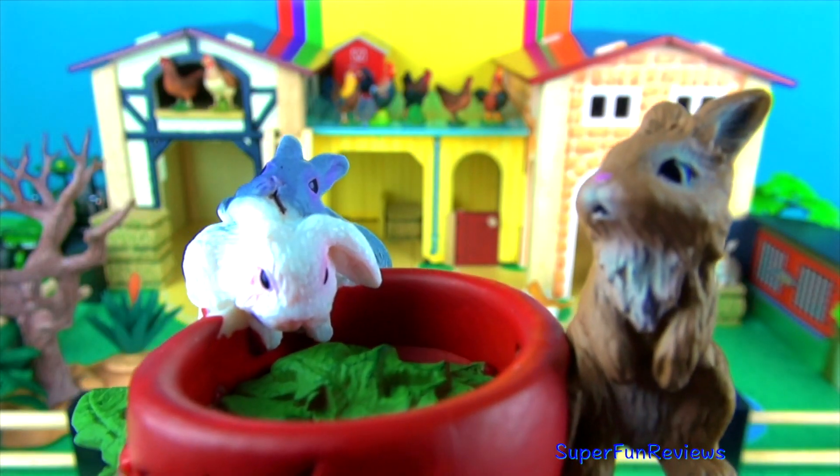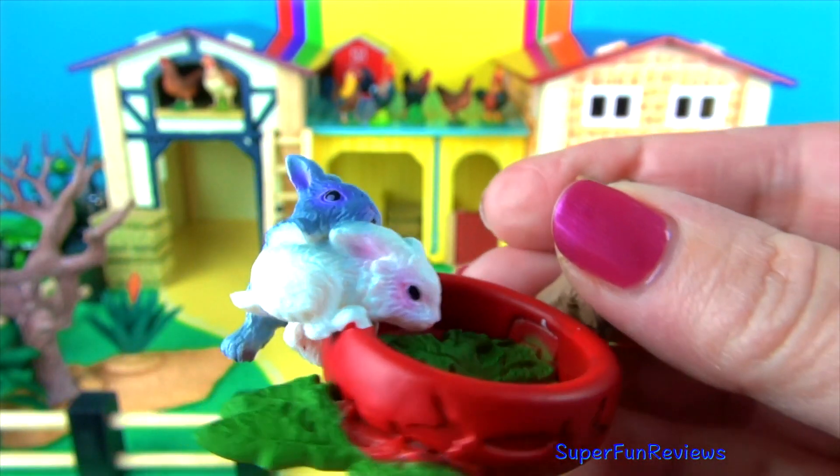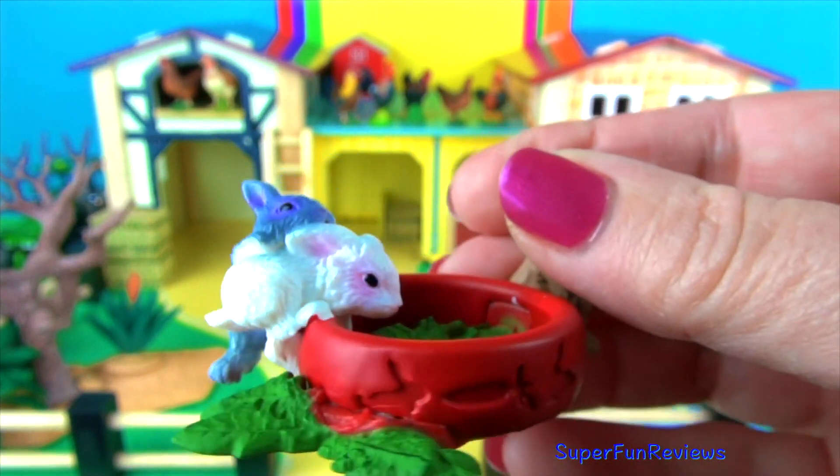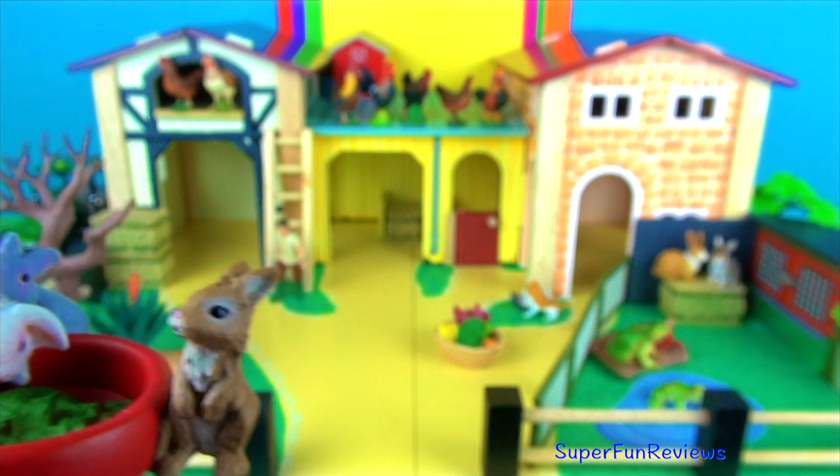The babies: rabbits are born with their eyes closed and without fur. Rabbits breed three to four times each year and the doe gives birth to between three and eight babies at a time.